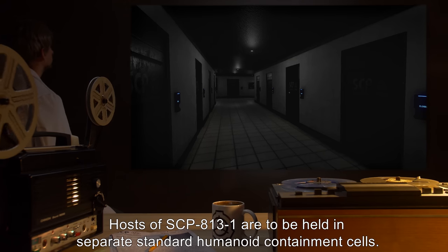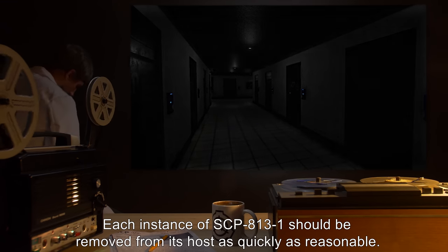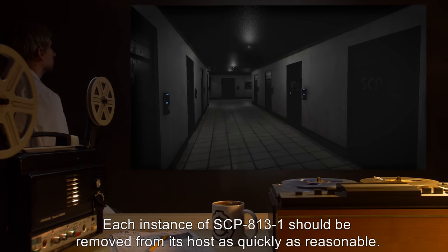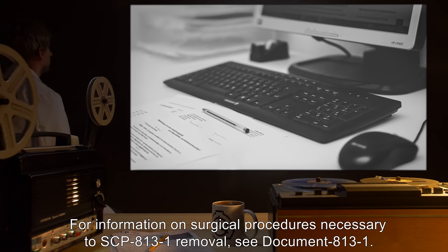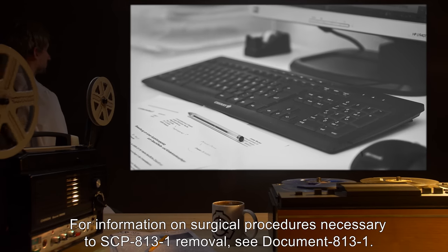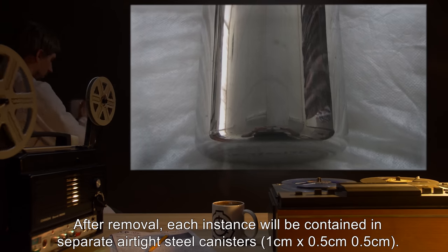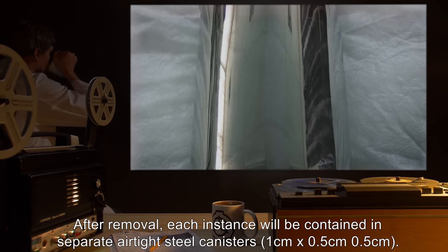Hosts of SCP-813-1 are to be held in separate standard humanoid containment cells. Each instance of SCP-813-1 should be removed from its host as quickly as reasonable. For information on surgical procedures necessary to SCP-813-1 removal, see document 813-1. After removal, each instance will be contained in separate airtight steel canisters.